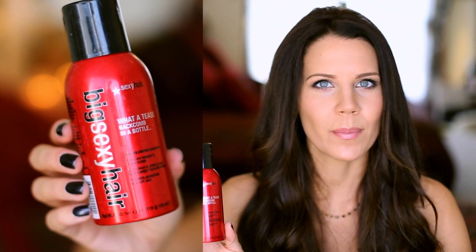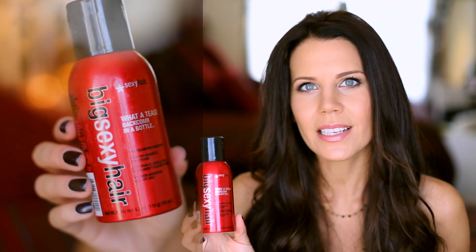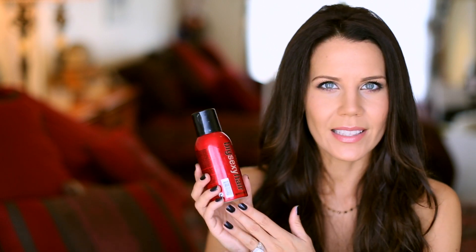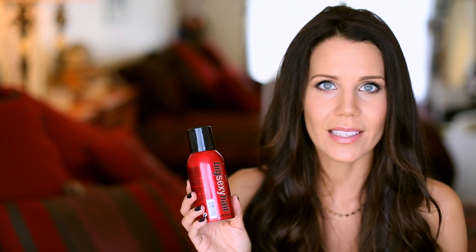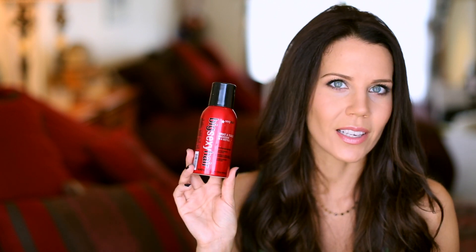The last thing I'm going to mention, which I believe I talked about in my last hair care routine video, is the What A Tease Back Comb In A Bottle. I reserve this for special events if I'm going to be doing an updo and I don't want to do a ton of teasing, or if I feel like my hair is having a fragile day, or if I'm just being lazy. This is a resin that makes your hair act like it's been teased, but it shampoos away. It's a really unique product, and if you like the look of backcombing I would definitely give this a try. I've never even seen another line make something like this.